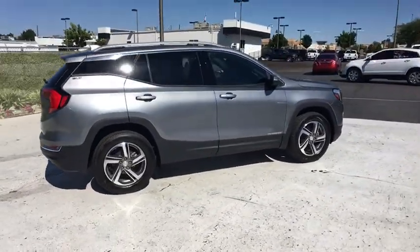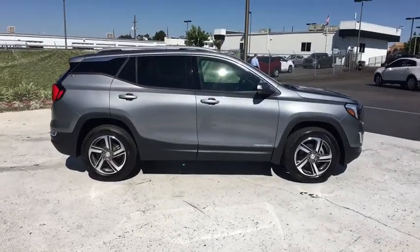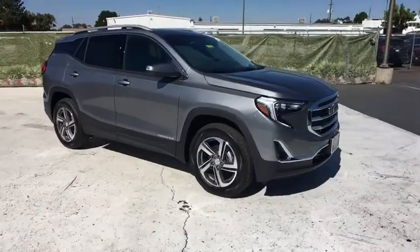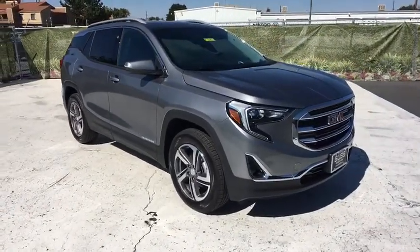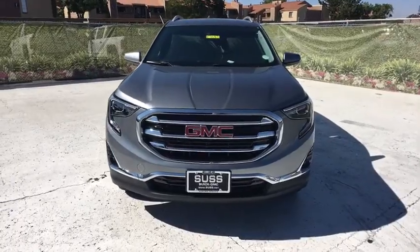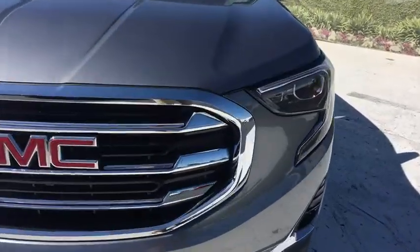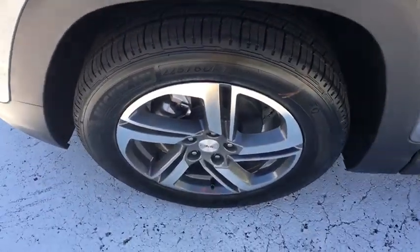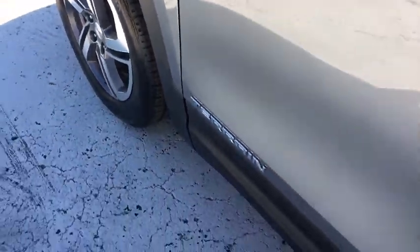An EPA estimated 32 highway MPG is not bad either. Here are some of this vehicle's great options: remote engine start, power passenger seat, power liftgate, backup camera, all-wheel drive, keyless entry, leather-wrapped steering wheel, driver lumbar, aluminum wheels, ABS four-wheels, four-wheel disc brakes, cruise control.